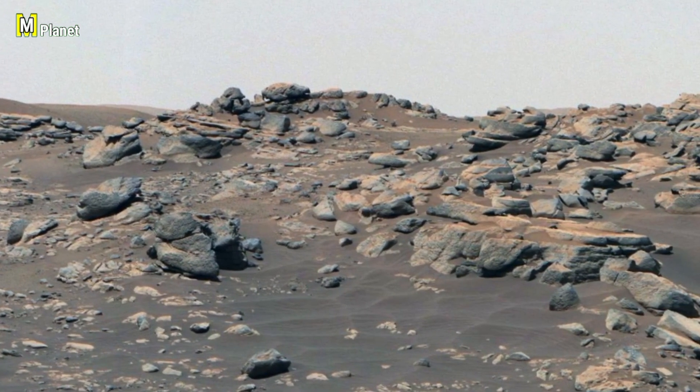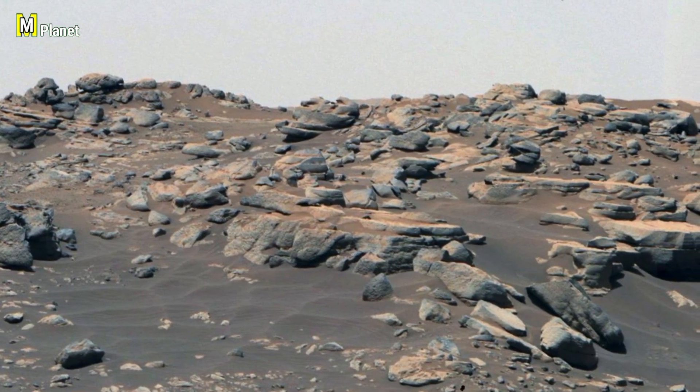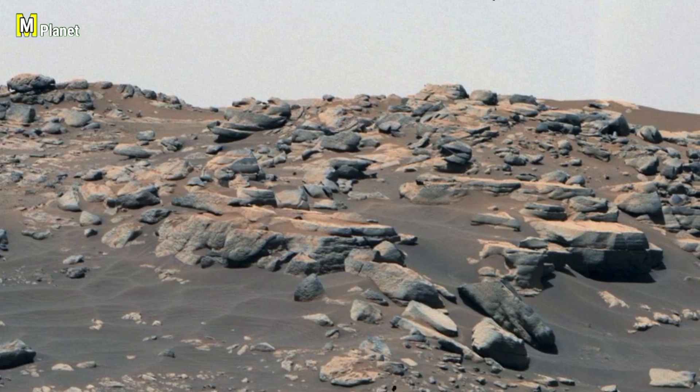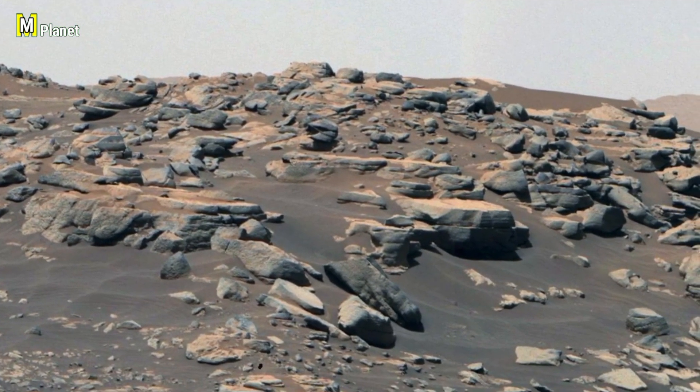Its slopes, textures, and the rocks at its base may reveal the effects of erosion, wind, and ancient environmental forces. Just imagine — every layer of this hill could be a chapter in Mars' geological story.